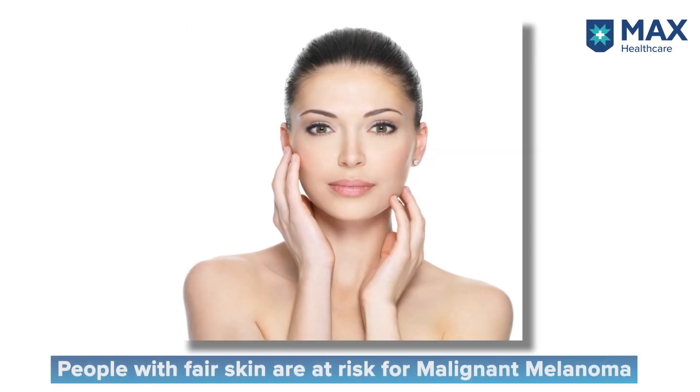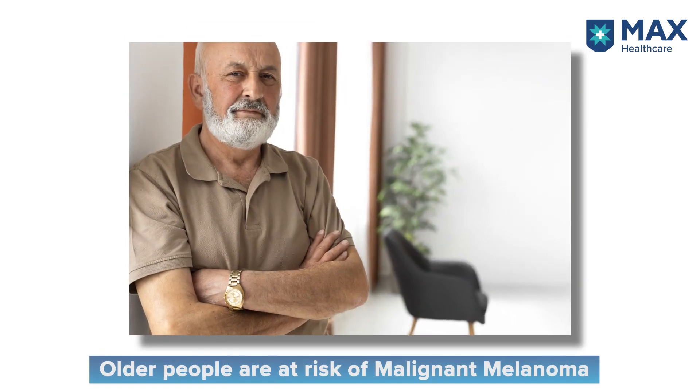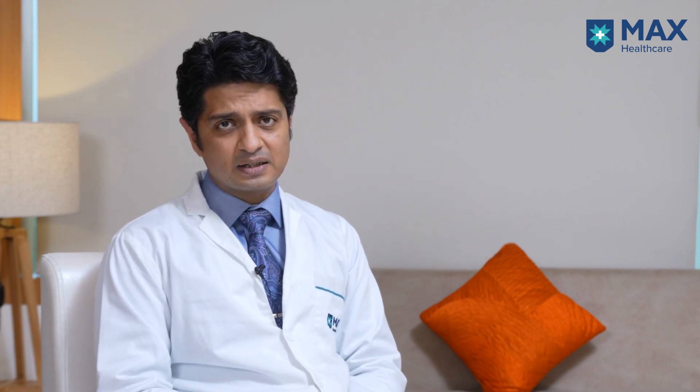Similarly, people with very fair skin or blue eyes, people who are older, and people who already have family members known to have this disease are also at higher risk. Suppression of immunity in a variety of conditions, including HIV infection and AIDS, is also one of the risk factors for malignant melanoma, and those patients may be at a higher risk of developing the disease.